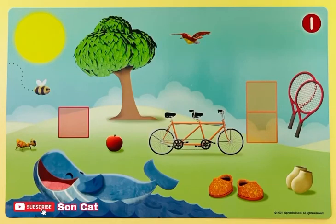Look at the left-hand side of the card. What can you see? One bee, ant, whale, tree, and bird.